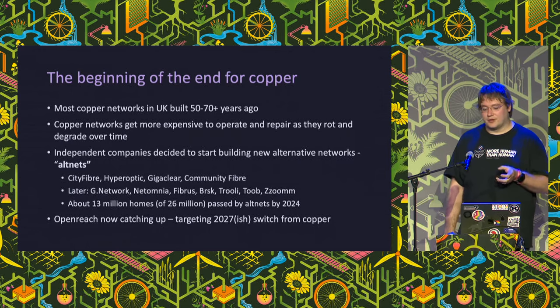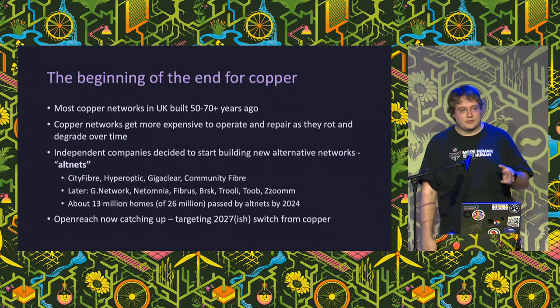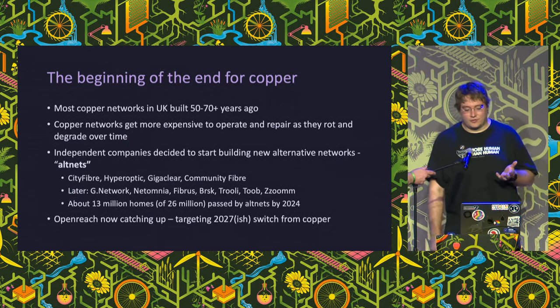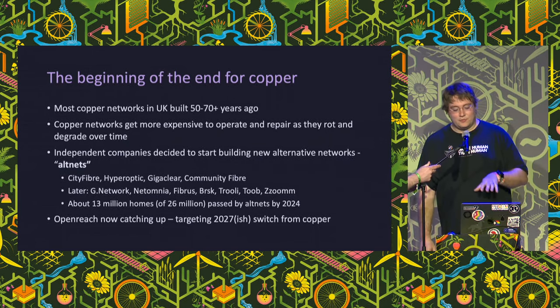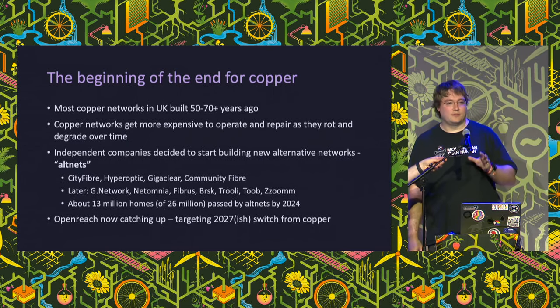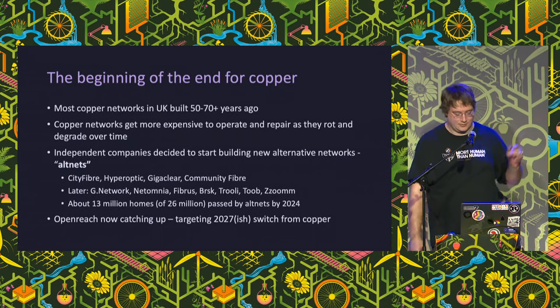A lot of copper in the ground is now 50 or more years old and not in the best shape - it gets increasingly expensive to operate and repair. Back in the mid-2010s a few independents sprung up and started building new networks: CityFibre, Hyperoptic, Gigaclear, Community Fiber, and others managed to make the investment case work. Alternative network operators - Alt-Nets - now cover well over 30 million homes. That volume woke BT up, and we now have an operator building fiber across most of the country, aiming to get copper turned off by roughly 2030.